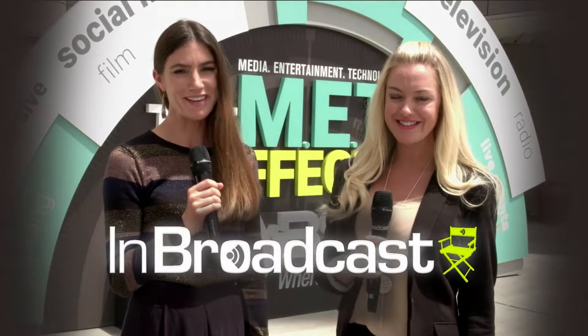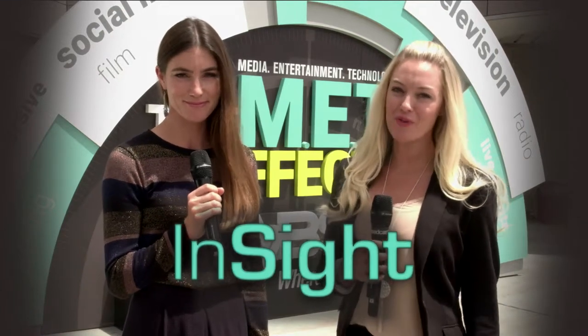Welcome to Las Vegas. We're here at the NAB Show 2017, the biggest expo for broadcast and media content. It's the show where all the latest creative developments are on display. I'm Ashley Blankenship with InBroadcast. Joining me is Gordon from Fujifilm.